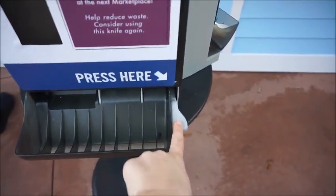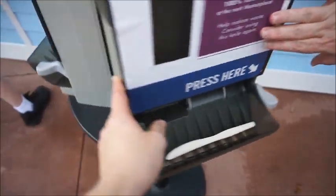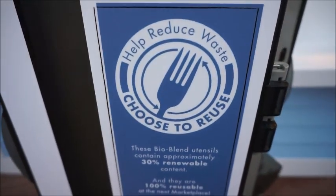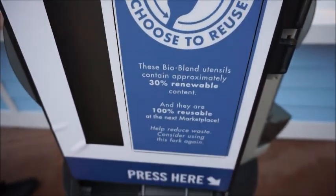We need to get our first forks of the season. They have — supposedly a reusable set, like they had a couple of years ago — a knife and fork set. It even talks about reducing waste: 'choose to reuse.' That's cool.